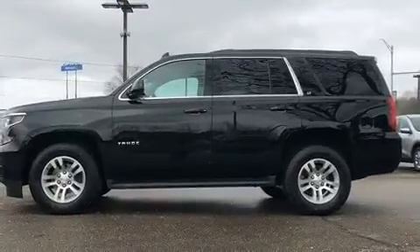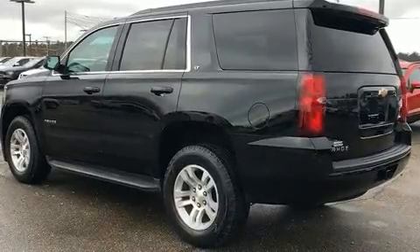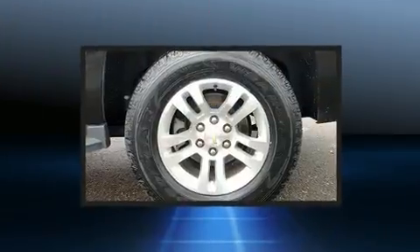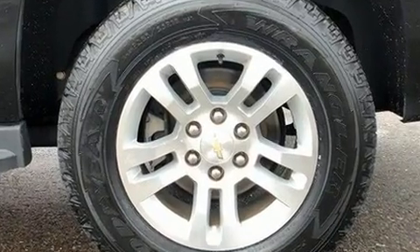It's equipped with tons of terrific amenities but it won't break your budget, like leather upholstery, front and rear reading lights, power front seats, front and rear air conditioning, fully automatic headlights, adjustable pedals, a trailer hitch, and much more.